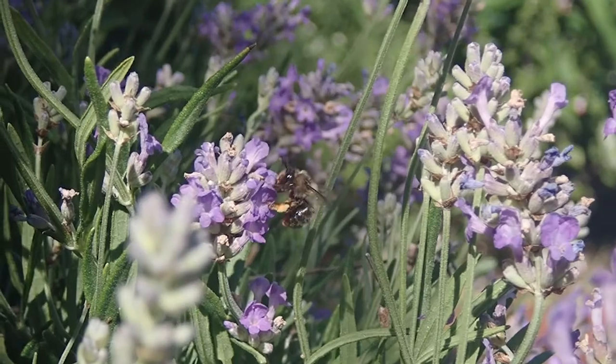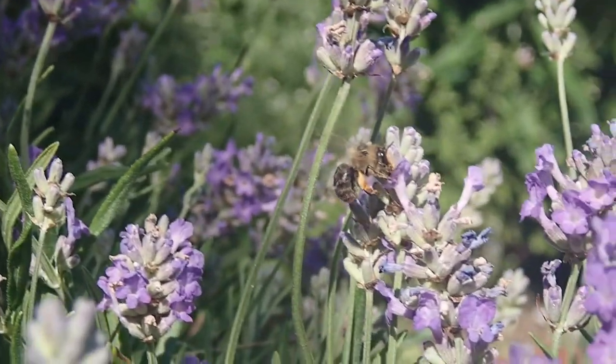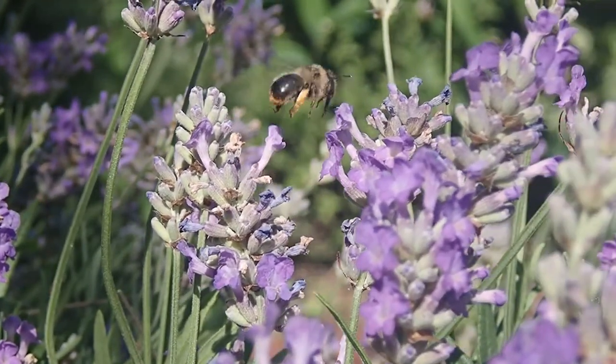Taking a photo of the bees you see is really a good way of learning how to identify them because it can help you look at some of the features. However, taking a still photo is quite difficult because they're fast moving, so one tip is to use video and then you can freeze the video at times to look at the parts of the bee, and that will help with your identification.